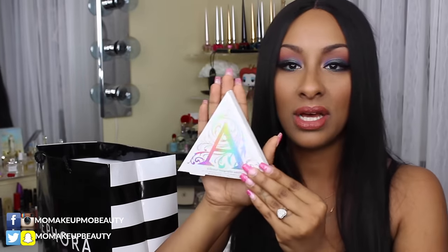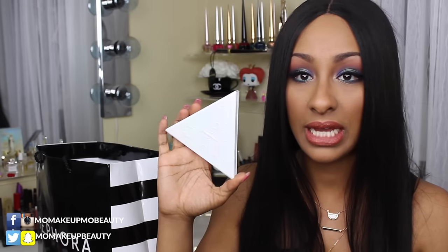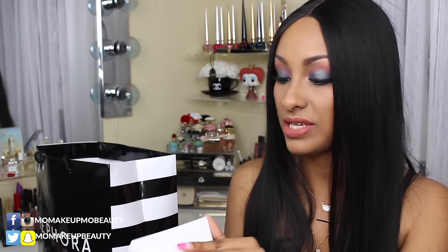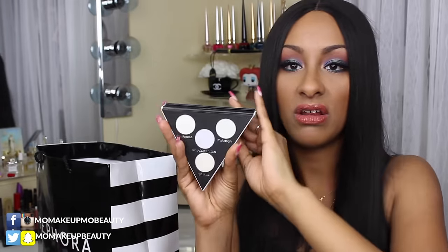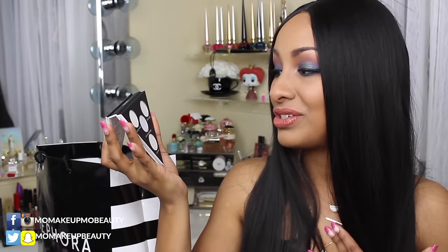I picked up the Kat Von D Alchemist Holographic Palette. It is small, but that doesn't make me not want it. The packaging itself is stunning, as expected from Kat Von D. It comes in a triangular shape with a nice mirror. I'm going to use these as eyeshadows or toppers to highlight — there's one that shifts green, one that shifts purple, and one that shifts like a pinky gold. I like it and I think it's fun.